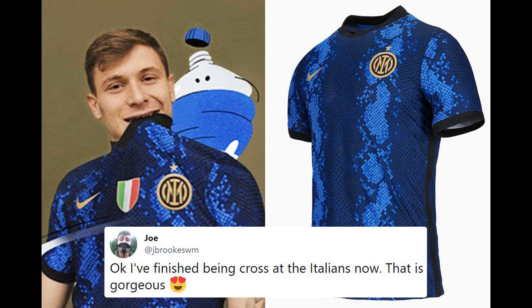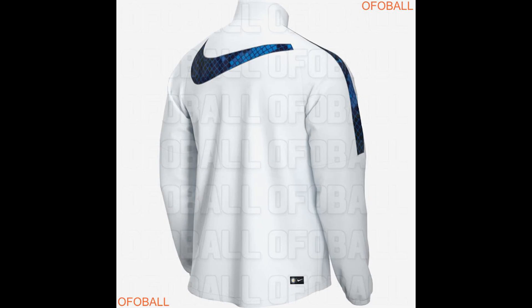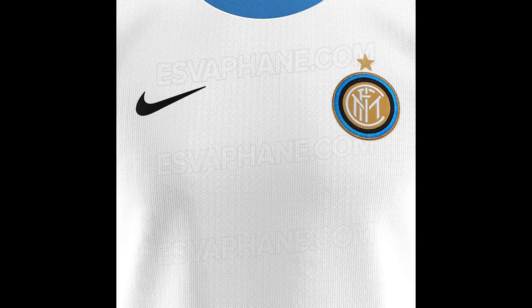The Nerazzurri are gearing up for a Serie A title defense after ending Juventus' long-standing dominance last season. They have a new manager in the hot seat in Simone Inzaghi, and a new look too, with Nike pulling out all the stops to ensure the players turn heads when they take to the pitch.